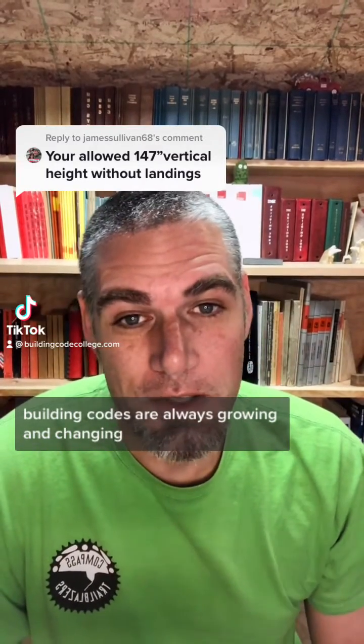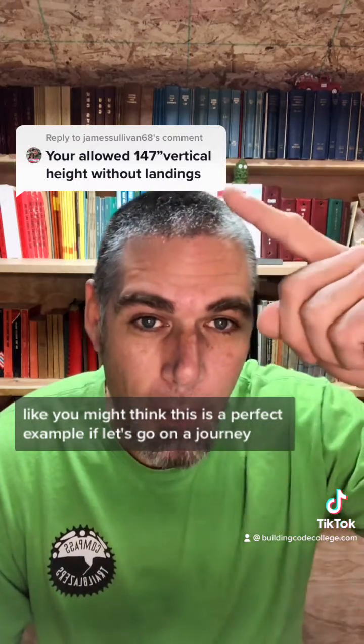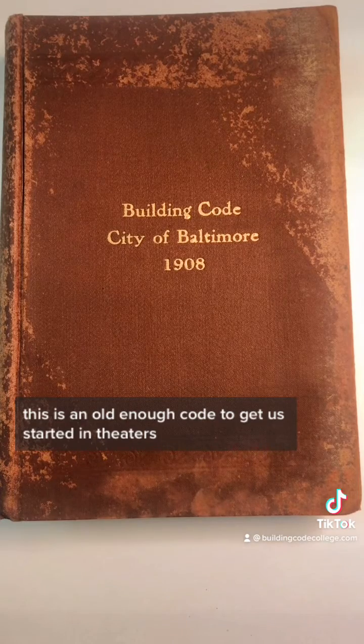Building codes are always growing and changing, but not always more restrictive like you might think. This is a perfect example. Let's go on a journey. This is an old enough code to get us started.